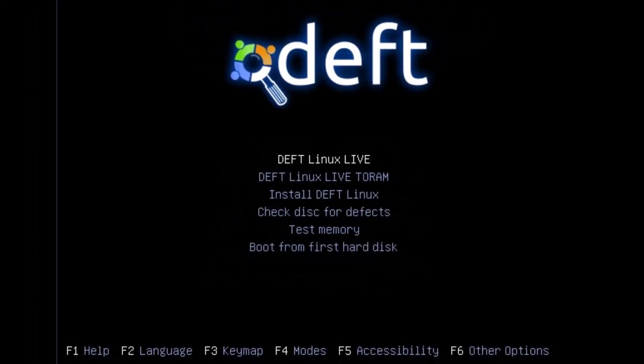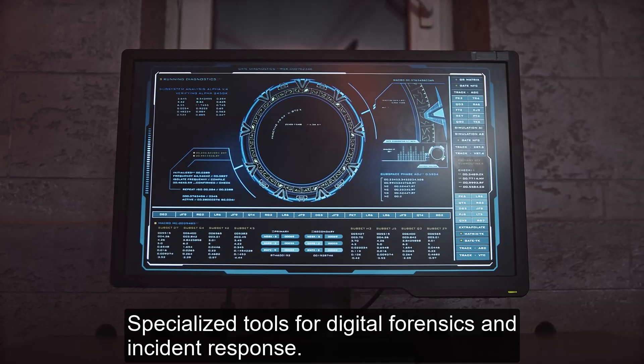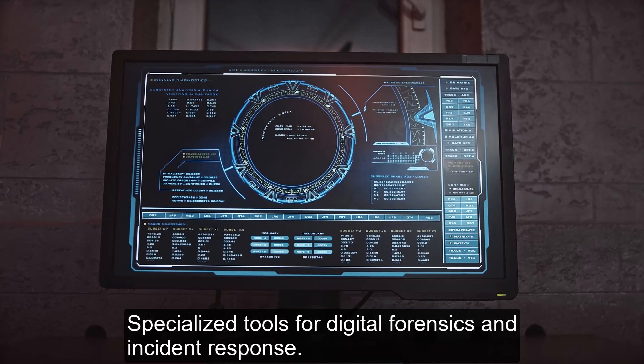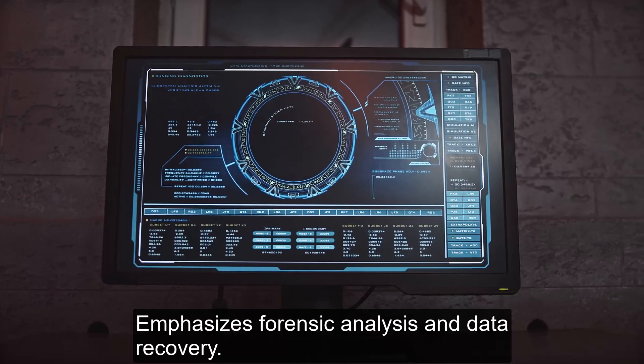Number 5: Deft Linux. A forensic-focused distribution based on Ubuntu. It includes specialized tools for digital forensics and incident response, is user-friendly and stable, and emphasizes forensic analysis and data.